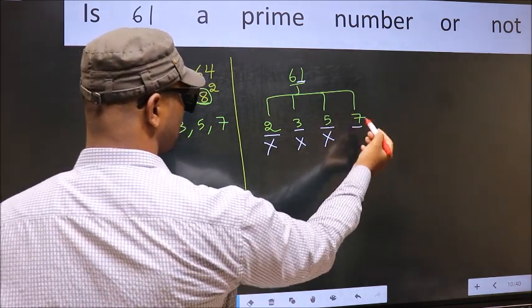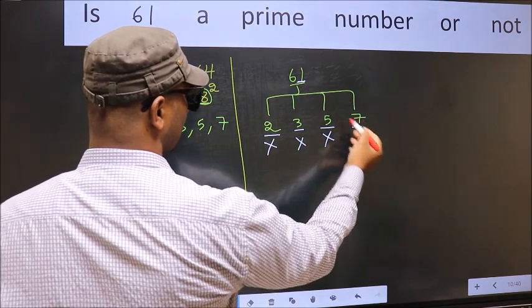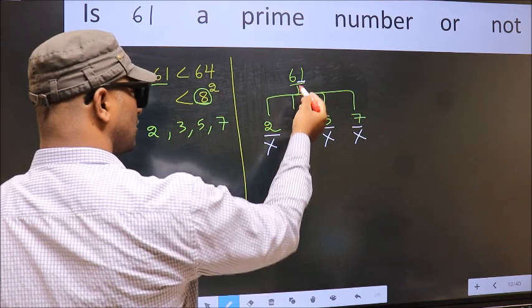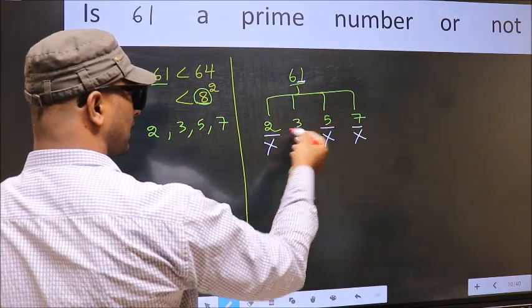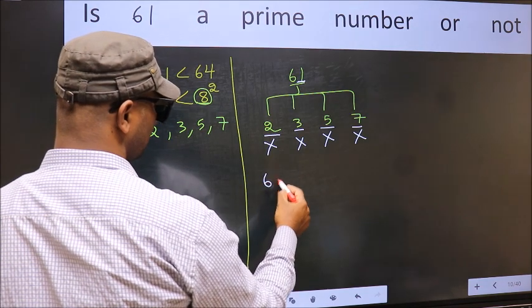Next, for 7: 61 does not appear in the 7 times table, so 61 is not divisible by 7. Since 61 is not divisible by any of these numbers — 2, 3, 5, or 7 — hence 61 is a prime number.